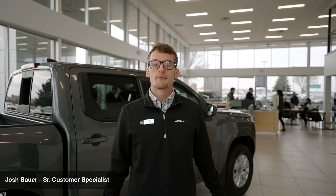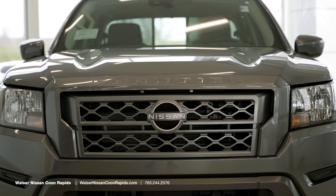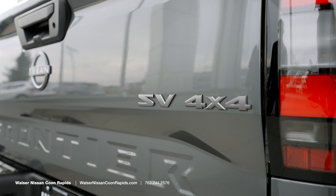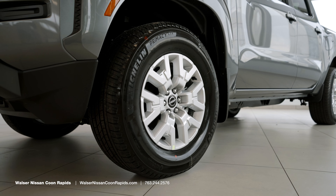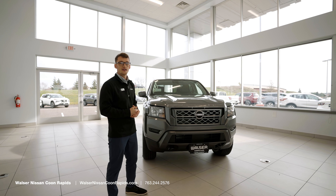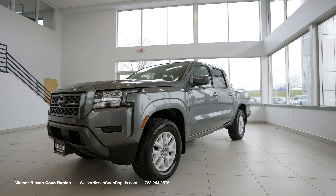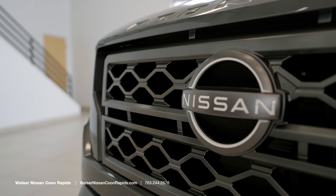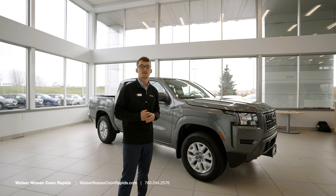Hello, Josh Bauer with Walzer Nissan in Coon Rapids, and here we have the Nissan Frontier. This is the first year it has been remodeled in 15 years. This is the gun metallic color, and as you can see it does have 310 horsepower and 281 feet of torque, with a brand new nine-speed transmission.